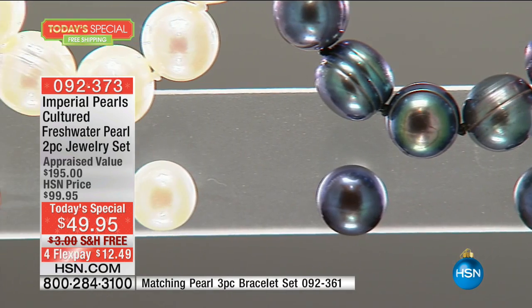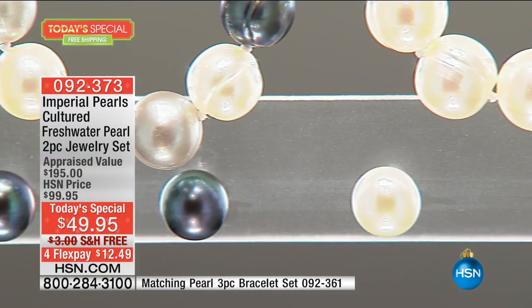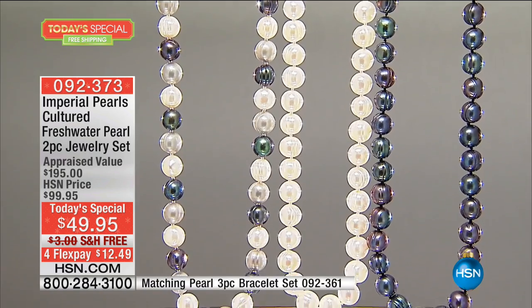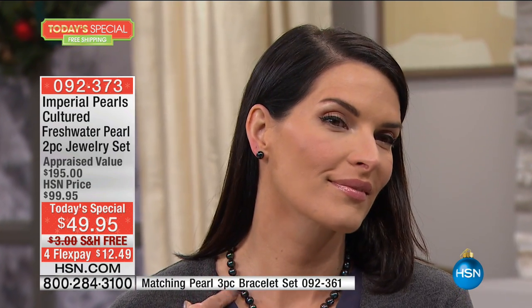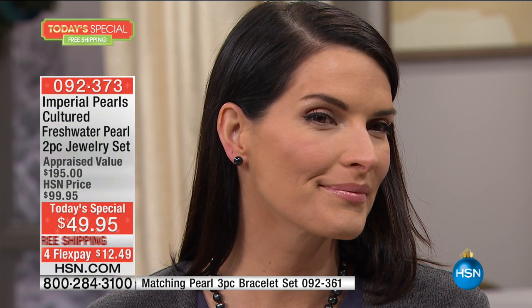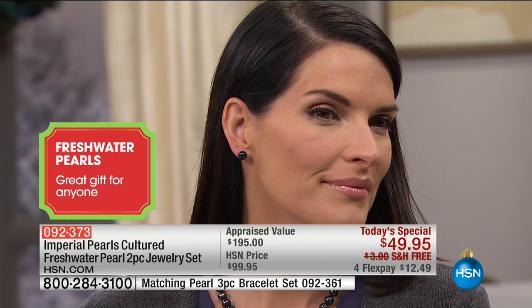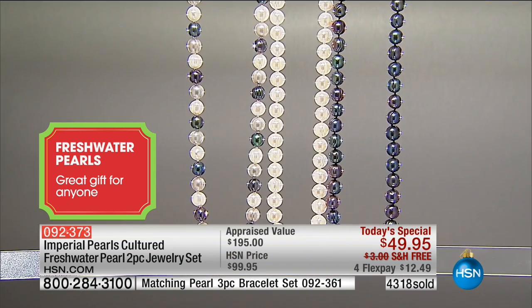If you know when your wife or girlfriend's birthday is and it's in June, that's her birthstone — always a great gift. When you look at iconic women throughout history, the one similarity is that each and every iconic woman has her set of pearls. Let this be your first set of pearls. Give this as a gift for a young lady. These are Imperial Pearls — a product of the highest quality, something hand selected that my family is so proud to put our name on.